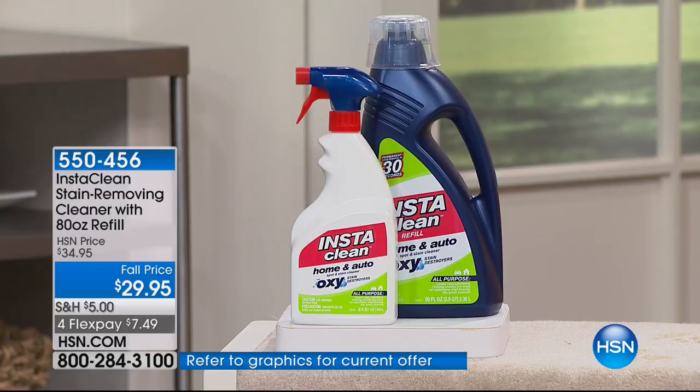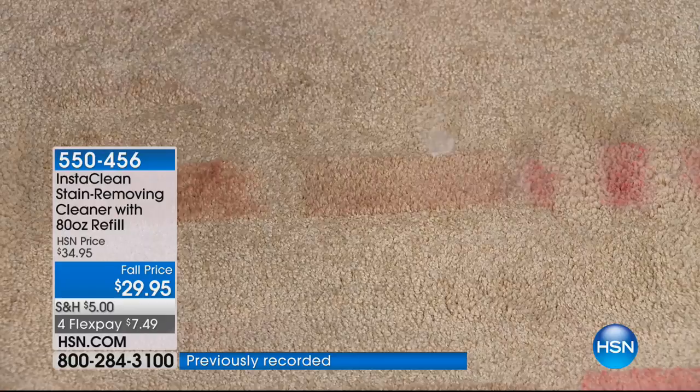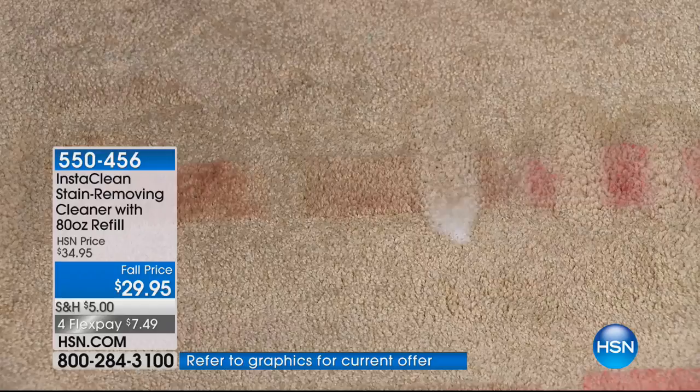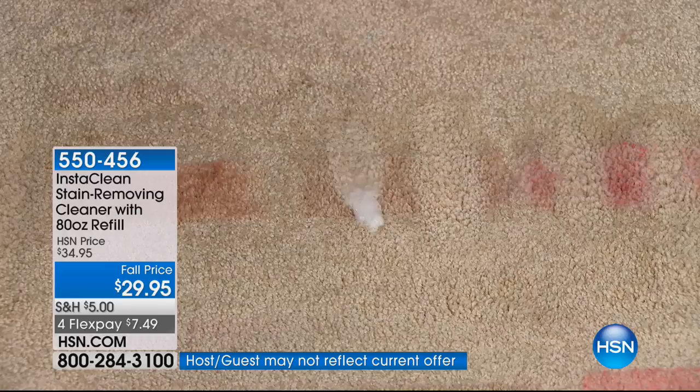Here we have red wine — this is the biggest thing that people complain about. You get red wine on a carpet, it can be a nightmare, but watch. It mobilizes that stain, then it penetrates down to those carpet fibers and lifts it away. Red wine, strawberry margaritas, kids' sport drinks — the red sport drinks can be terrible for your carpet. Done.